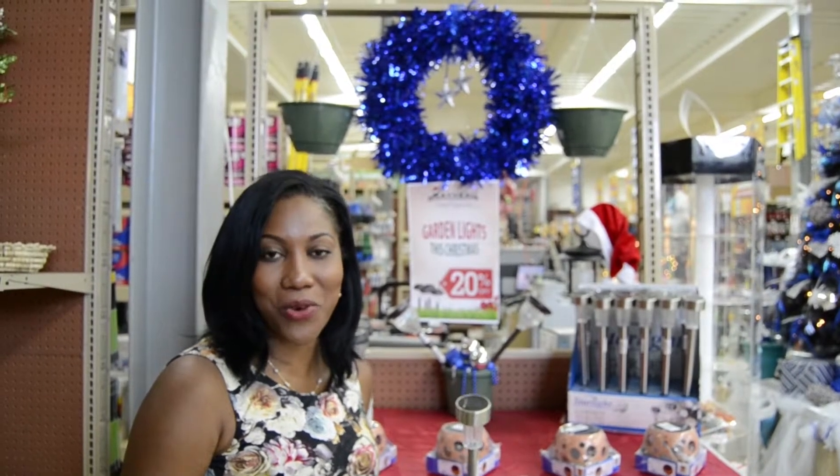At Rayneau, we're creating opportunities and building your future one step at a time. Come on down to Rayneau — 20% off garden lights. Speak to any one of our customer service representatives, and I'm sure that you will be one happy customer. Thank you so much, and see you next time on What's Trending at Rayneau.